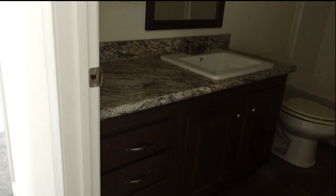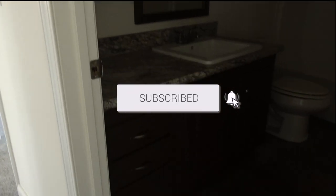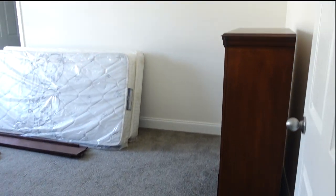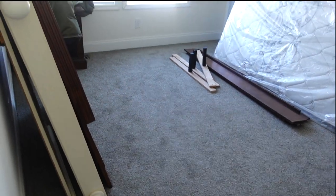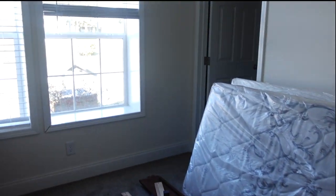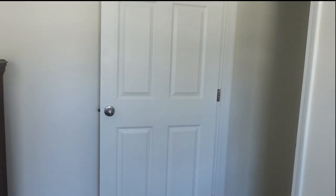Next to guest bedroom number one is the guest bath. You've got lots of upper and lower cabinet storage — two cabinets up top and cabinets with shelving down below. And then guest bedroom number two, which has a walk-in closet. Very nice.